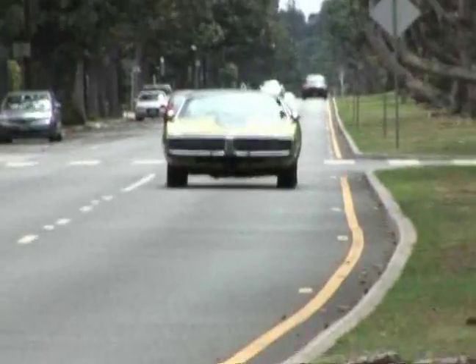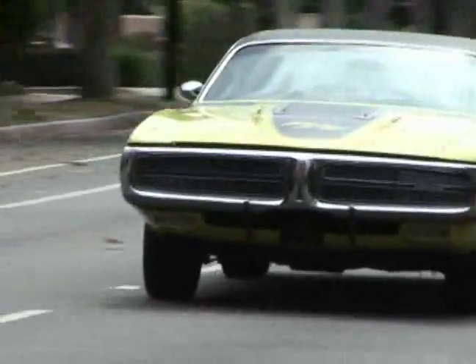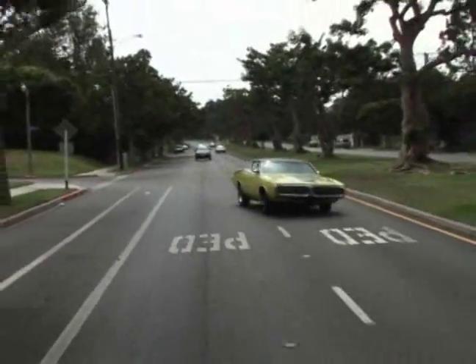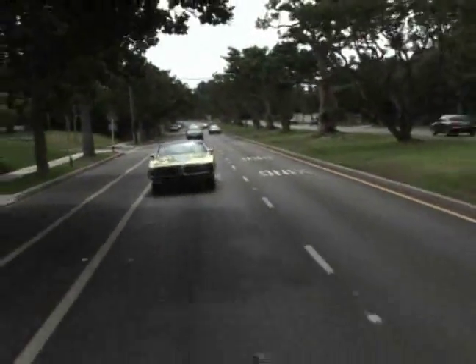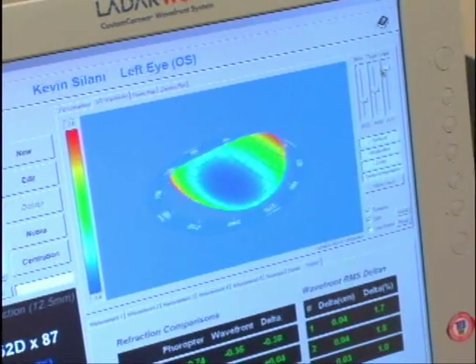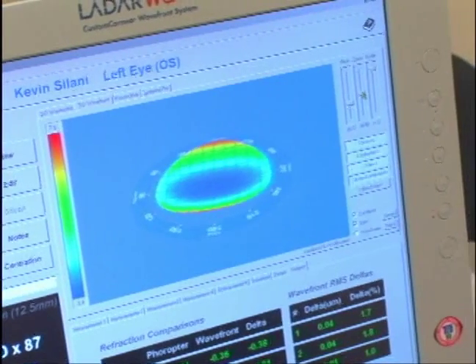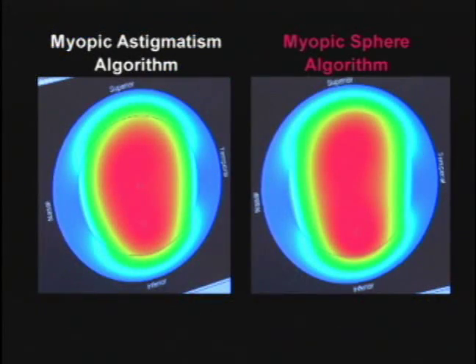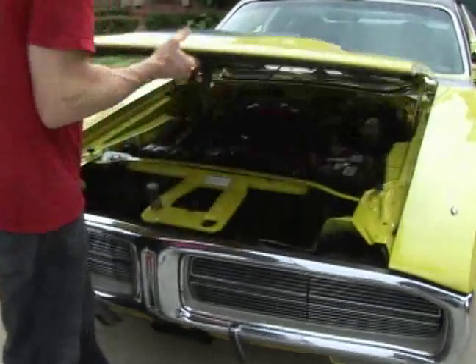Irregular surfaces are everywhere. If irregularities present themselves on the road to the Charger, such as potholes, it's no problem to adjust and handle them. Irregularities are also no problem for the LADAR 4000. Even large amounts of higher order aberrations can be handled by the LADAR 4000. The LADAR wave unit is capable of capturing even the most irregular cornea shapes and smoothing them out.